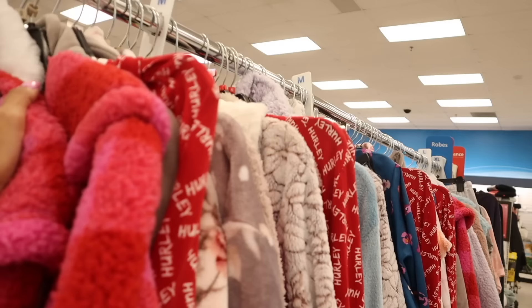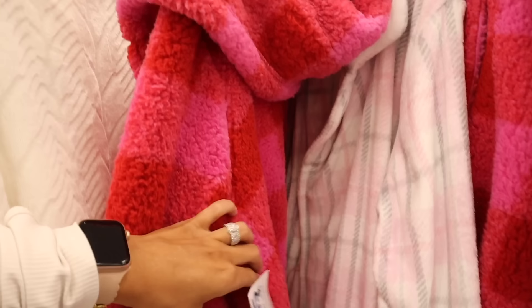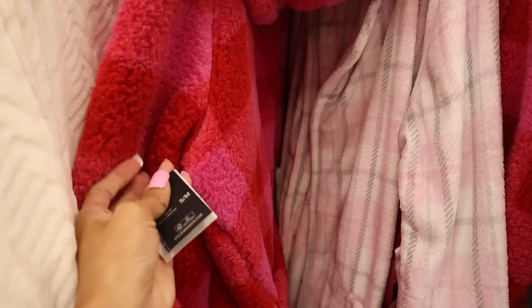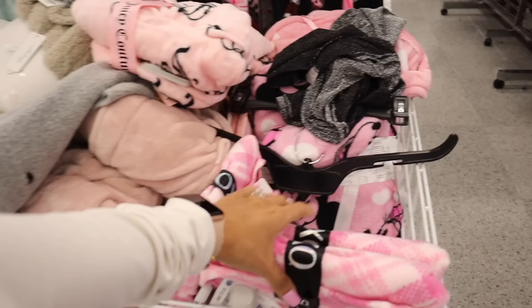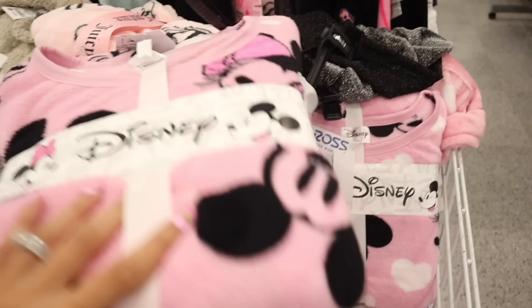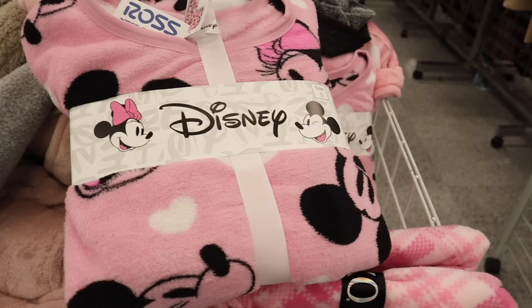I just found a Steve Madden robe — pink and red with a hood, extra cozy — only $20! Definitely like a Victoria's Secret dupe. On the sides they have Juicy Couture sets again, plus an XOXO Minnie Mouse two-piece set — the sweater and bottoms — for only $20! I know someone who is going to love this set. They also have it in large if you don't need a small.